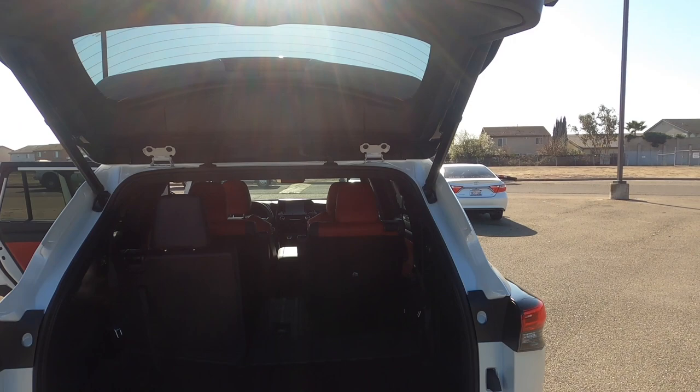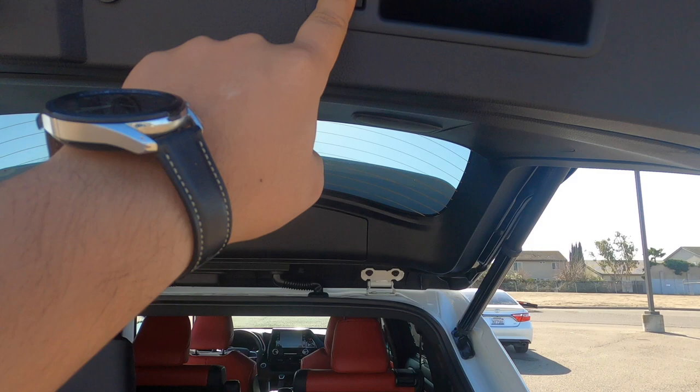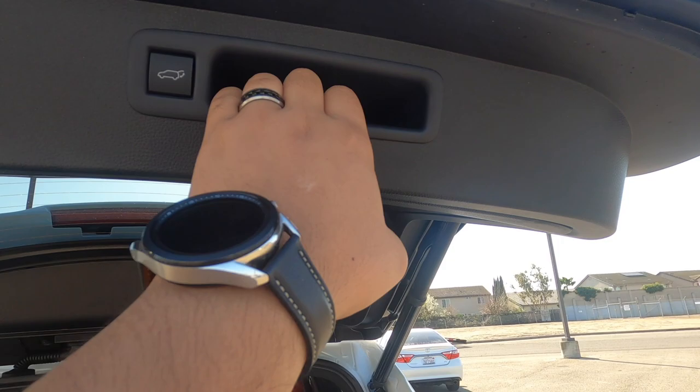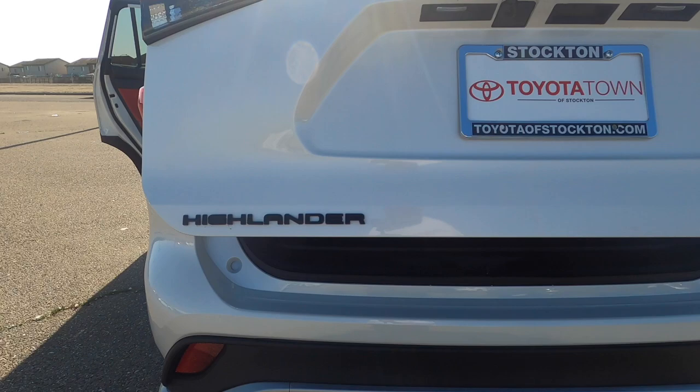You can set the liftgate at a certain height — useful if your garage is a bit shorter — and then just pull it and it closes the rest of the way. Pretty neat. The blacked-out package gives you a blacked-out Highlander badge, blacked-out Toyota emblem, blacked-out XSE, and blacked-out all-wheel drive badging. You've got the backup camera right in the back.